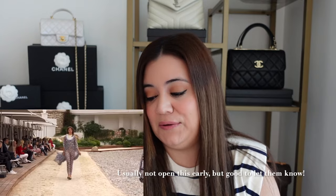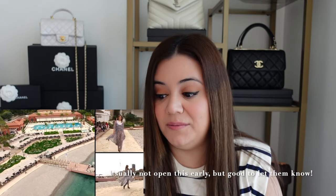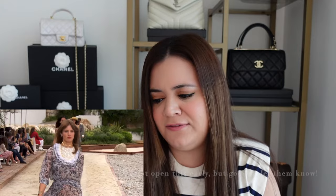Lots of pretty flowy dresses. Again, you see these belts — I think they'll probably be popular as well, especially because they're so versatile. If you like anything you see in this collection, I would reach out to your SA now, just to see if there's any reserve lists and let them know you're interested. I love a good flowy dress in the summertime — what about you guys?